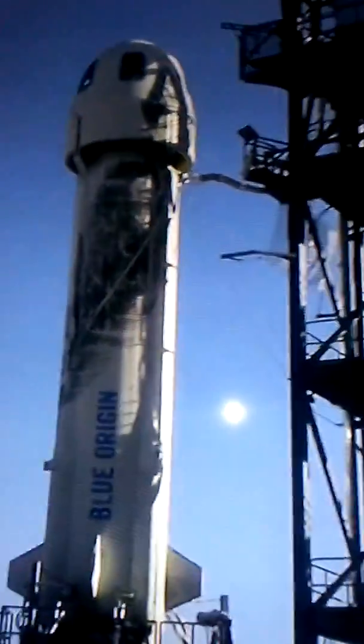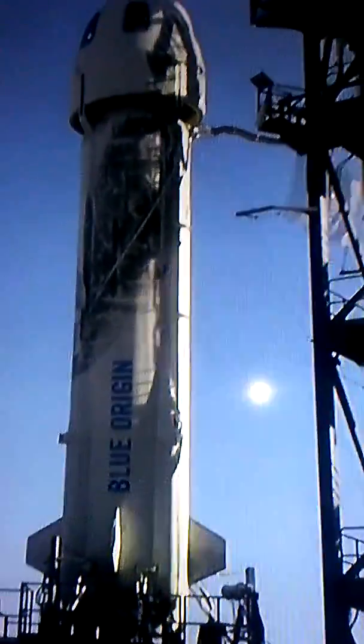Launch for the day. This is the Blue Origin, as you can see on the side. This one is from Texas.